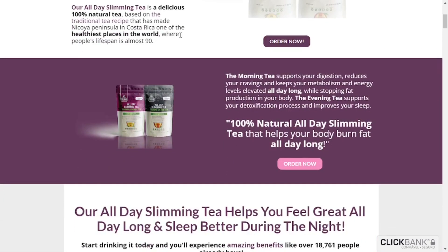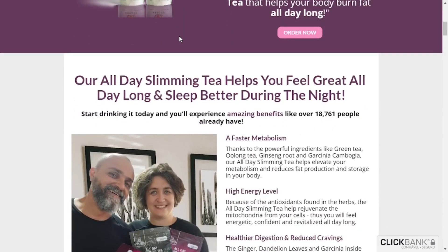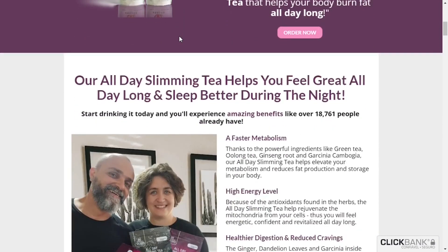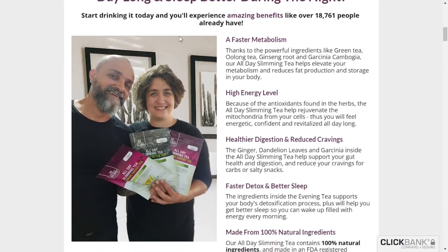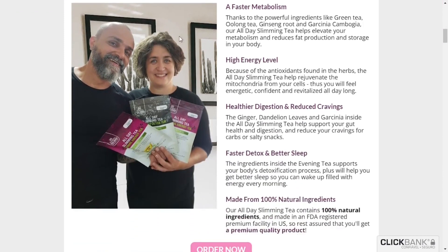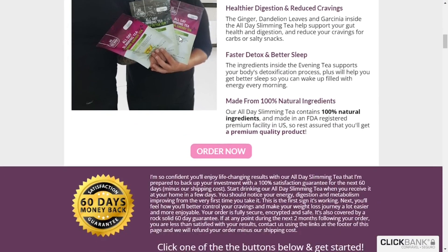The powerful mix of natural herbs can potentially help your body burn fat 24 hours a day. The morning tea contains green tea, oolong tea, orange peel, lemongrass, ginger, dandelion leaf, ginseng root, garcinia cambogia, monk fruit, and natural mint and lemon flavor. This morning tea will increase your metabolism and energy level, reduce your cravings and appetite, and even reduce fat production and fat storage in your body, so you can lose weight naturally while enjoying all the foods you love.